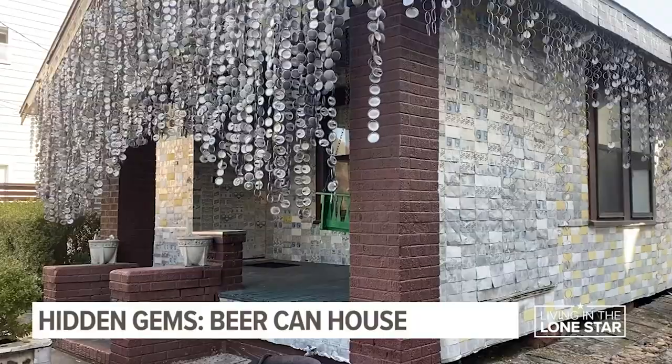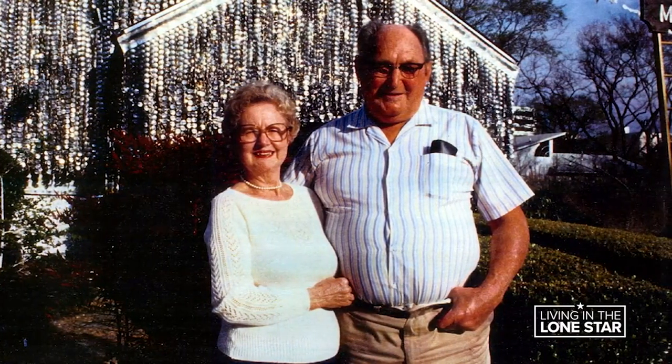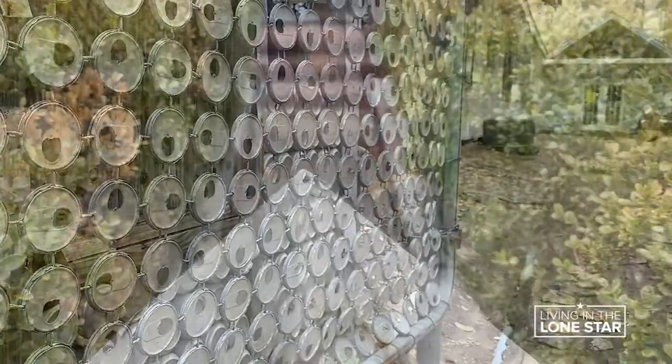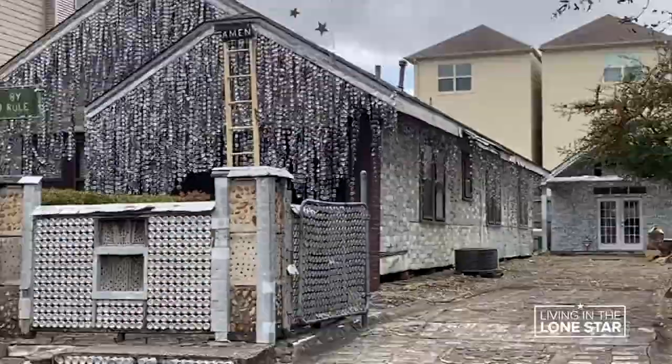This is the work of a man named John Milkovitch. He was a working-class dude — an upholsterer for the Southern Pacific Railroad. And this is what he did as a pastime, a pastime that took decades to transform this into this.